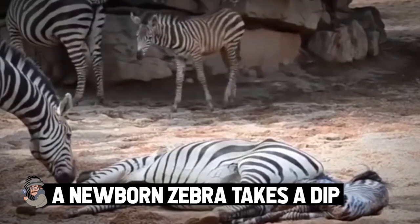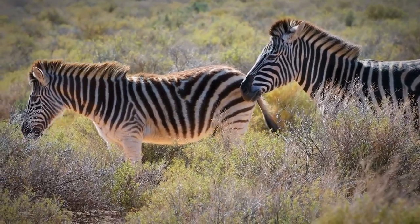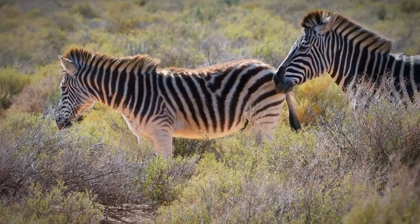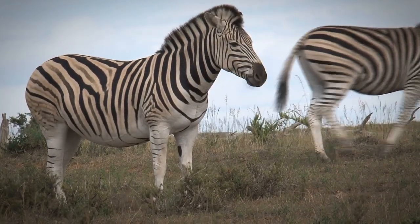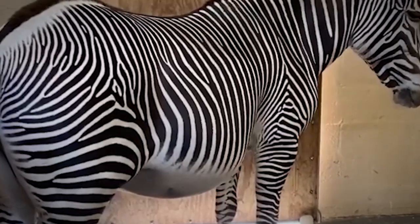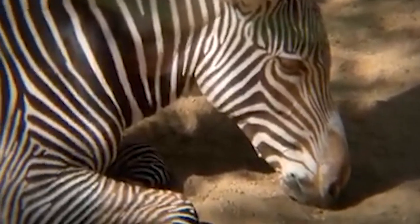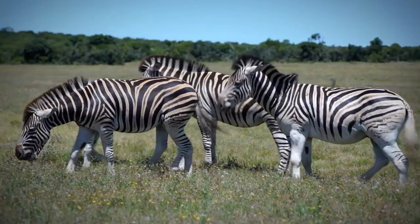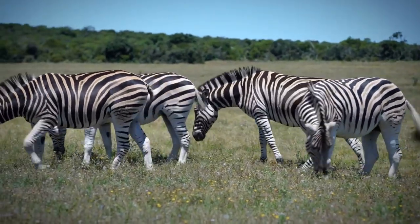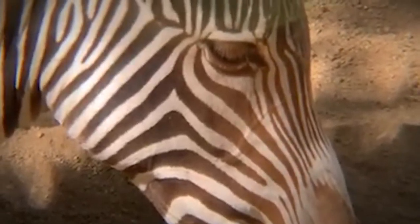A newborn zebra takes a dip. The zebra, while sharing many similarities to horses, has its own physical needs and tendencies. They live in drastically different climates, often warmer and with scarcer resources, so their pregnancies can change to reflect these significant differences. Some zebras, such as the Grevy's zebra, are really struggling to keep reproducing. Their population has dwindled down to fewer than 2,500 zebras in Africa, currently marking them for the endangered species list.